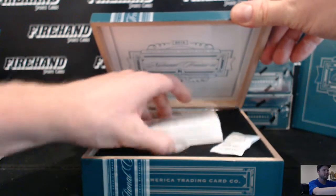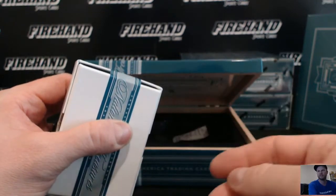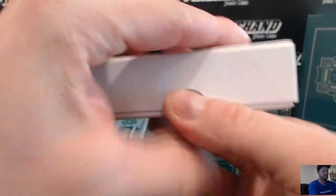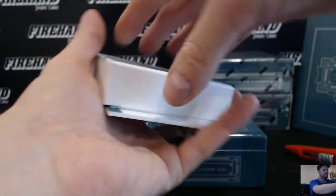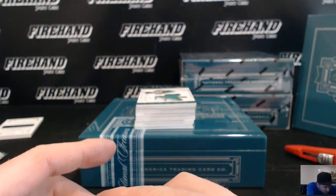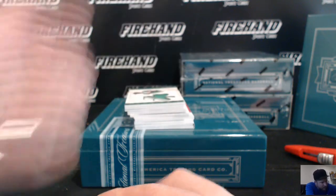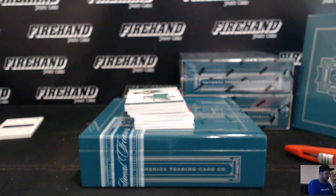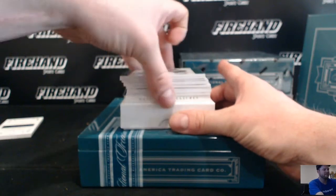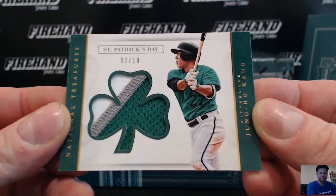Box 2. Jung Ho Kang, St. Patrick's Day patch, 2 out of 10, for the Pittsburgh Pirates, going to Panther Homer 82. Jersey version right behind it, 20 out of 49, also going to Panther Homer 82 and the Pirates.